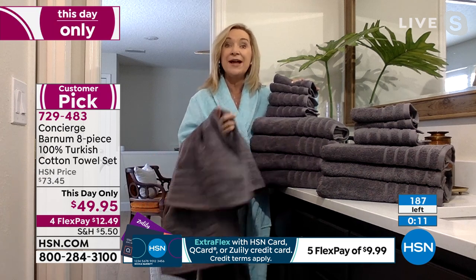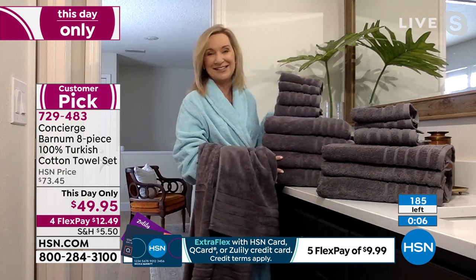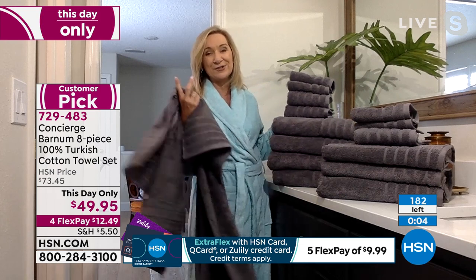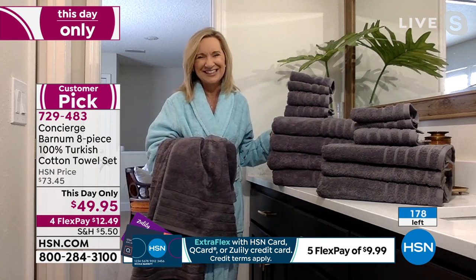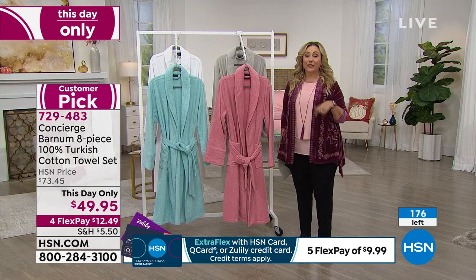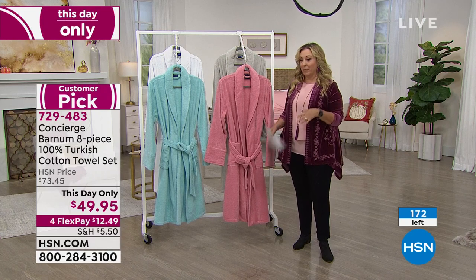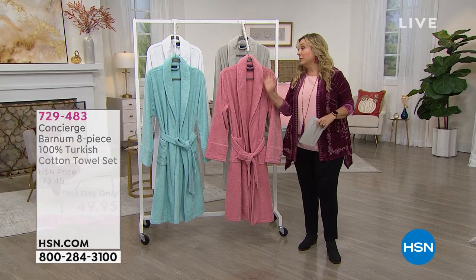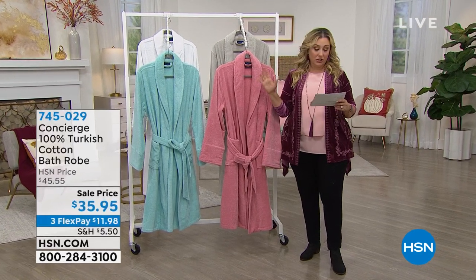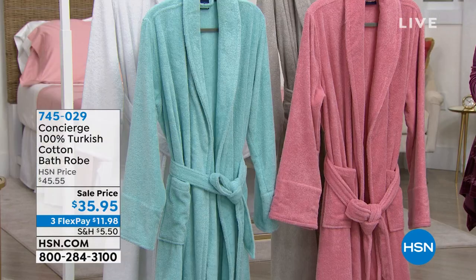These are exclusive and a customer pick — one of the hardest things to earn on towels and pillows. 94 reviews make it a customer pick. We're going to move along because there isn't enough left to talk about. If you love Turkish cotton in the towel set, these robes are also genuine 100% Turkish cotton. Let me move on to the cotton robe.